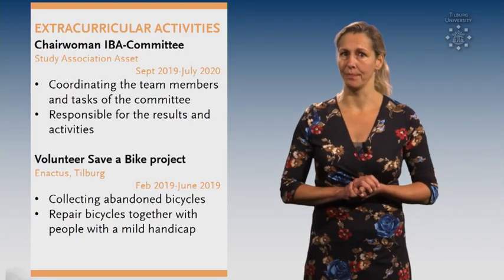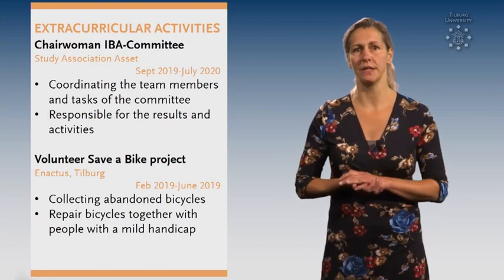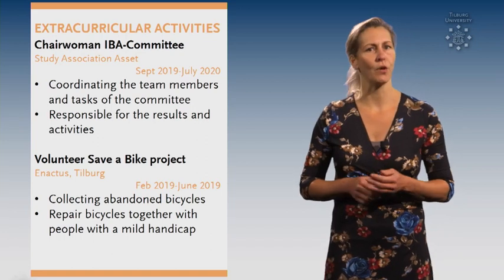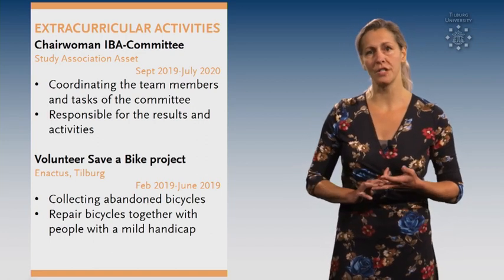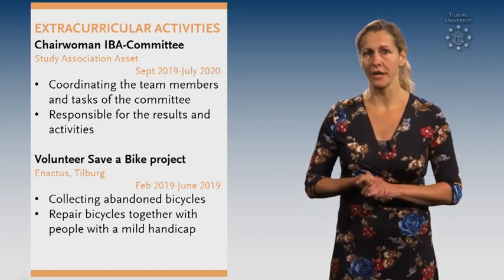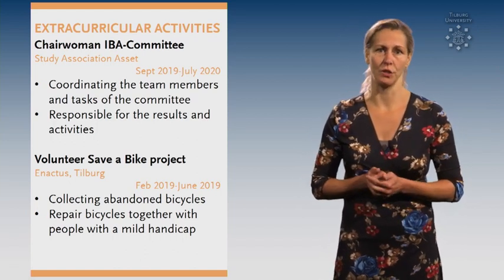Tip number 8. Think about all the extra activities that you did besides studying and add them in this section. For example, a board year, voluntary work or coaching at your local sports club. These activities underline your commitment and soft skills that you developed.